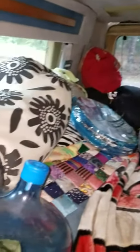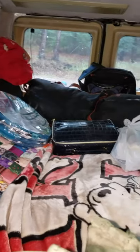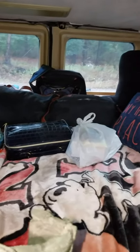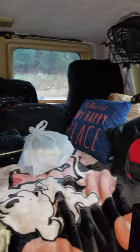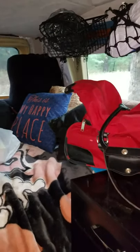Here is a mini tour of my van. As you can see, my bed with lots of storage bags on it.